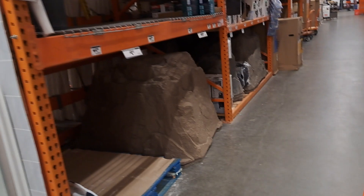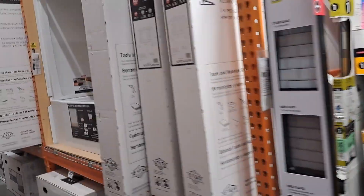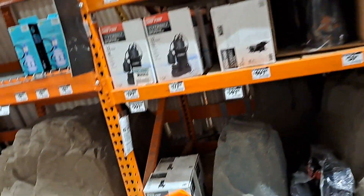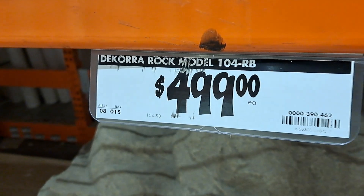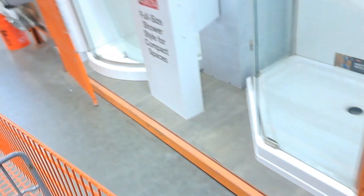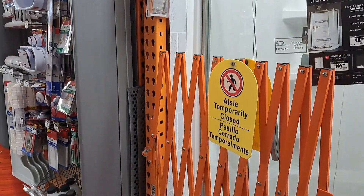Not interesting — all shower doors. Yeah, anything you want in a tub you're going to have to special order. Look at this — wow. Decora rock model. That's a fake rock for $500. How much does the real thing cost? It's busy today.